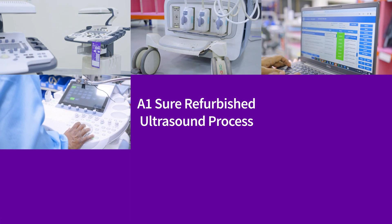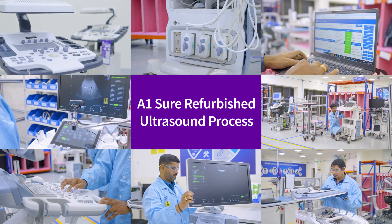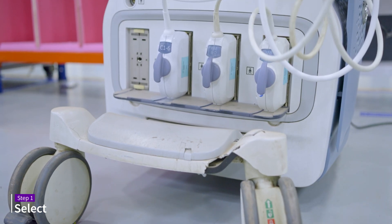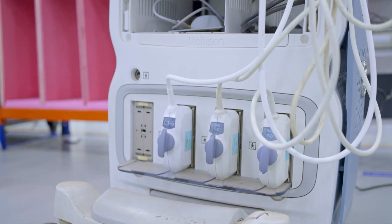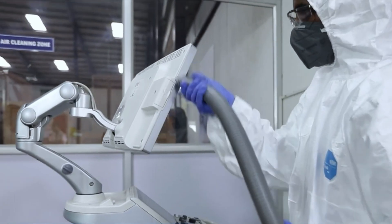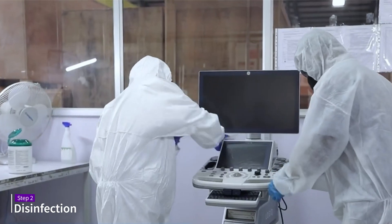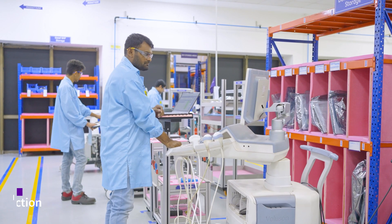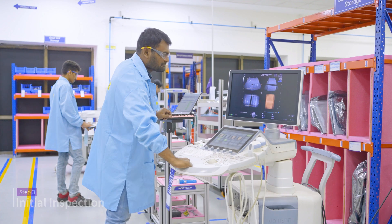Let's understand how the Aventure refurbished ultrasound process works. The process starts with selecting only those systems that can meet our stringent standards for refurbishment. The equipment then undergoes a certified disinfection procedure. A series of visual and functional checks are performed in the initial inspection.